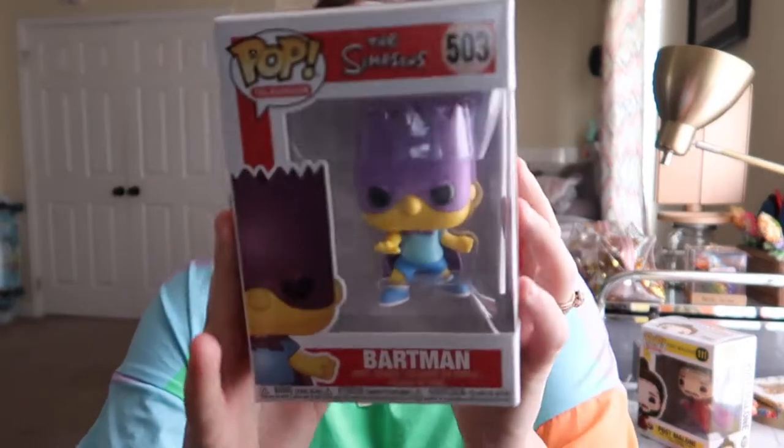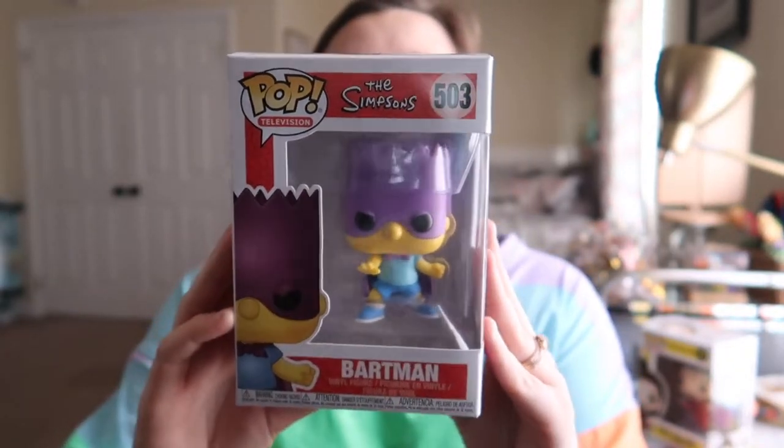We can do Bartman next. This is also from Hot Topic, so I'm going to have to type him in. Bartman is going for $12.